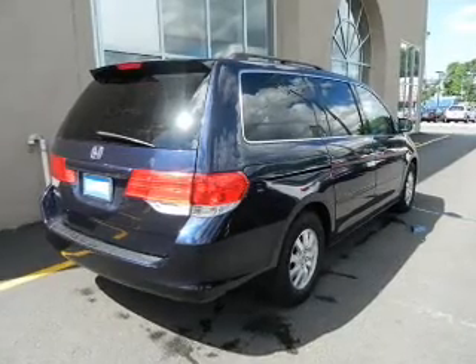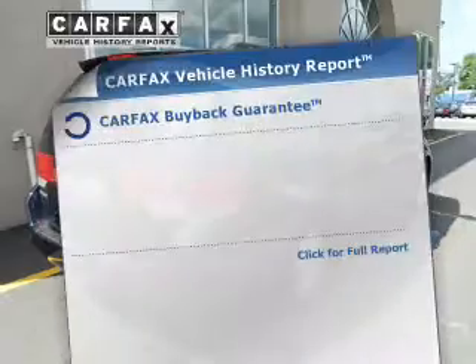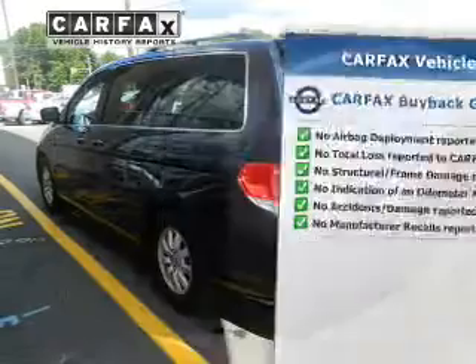Heated seats make cold weather driving more endurable. Let the outside in with a power sunroof. An included Carfax vehicle history report allows you to purchase with confidence and the knowledge that your buy was a smart choice.